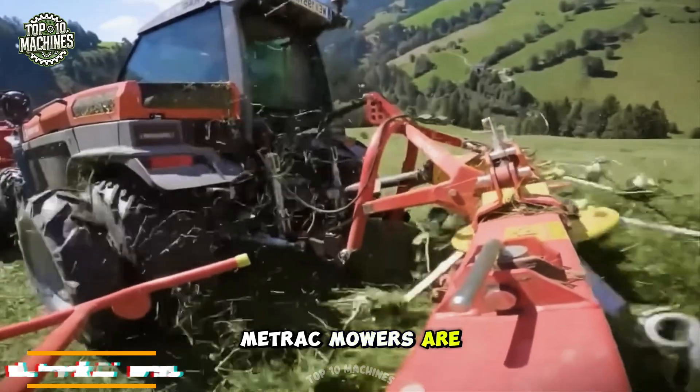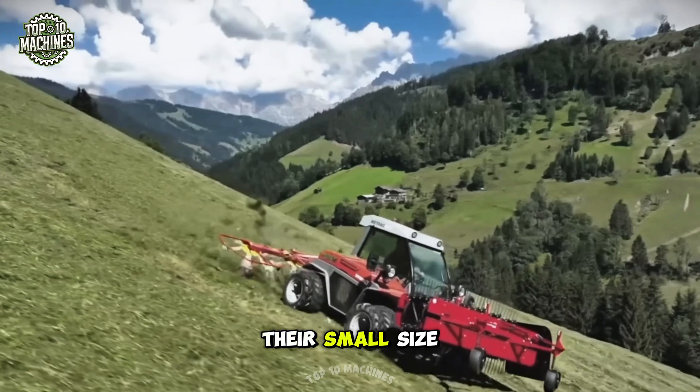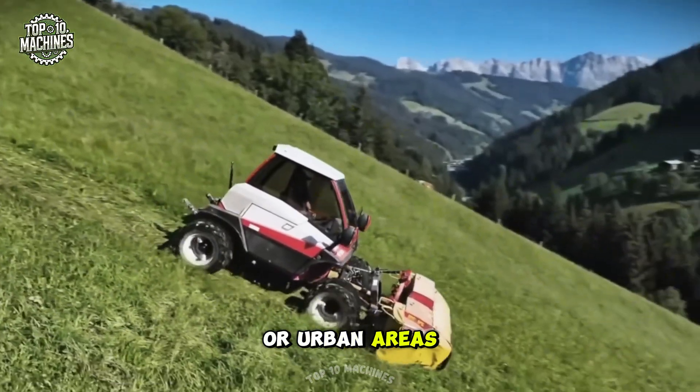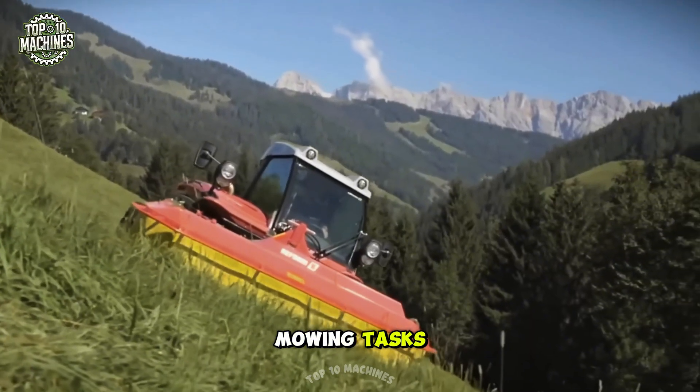Metrac mowers are compact, maneuverable machines for grass and vegetation maintenance. Their small size makes them perfect for tight spaces like small farms or urban areas. They're reliable, user-friendly, and ideal for diverse mowing tasks.